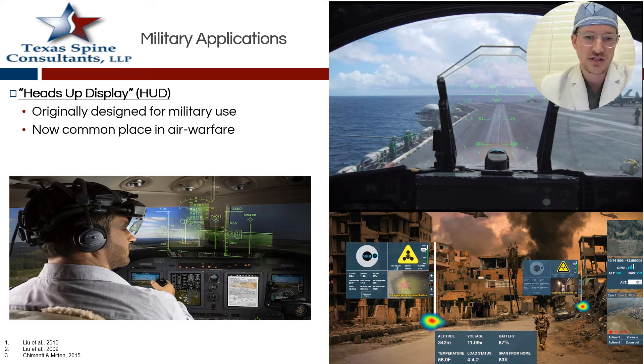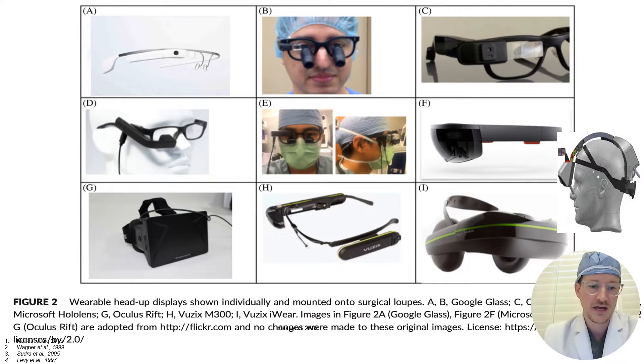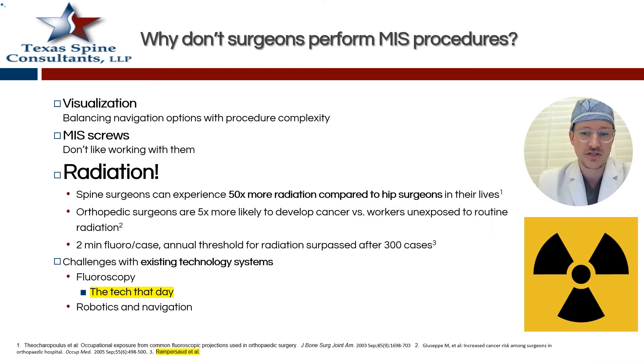Augmented reality really became more popularized initially with military applications. Instead of fighter pilots having to look down at their instrumentation, it was projected on them — that's a big real-world component. In 2023, there are multiple different types of augmented reality headsets — different glasses, Google Glasses, the Oculus Rift — various ways it's projected onto your field.